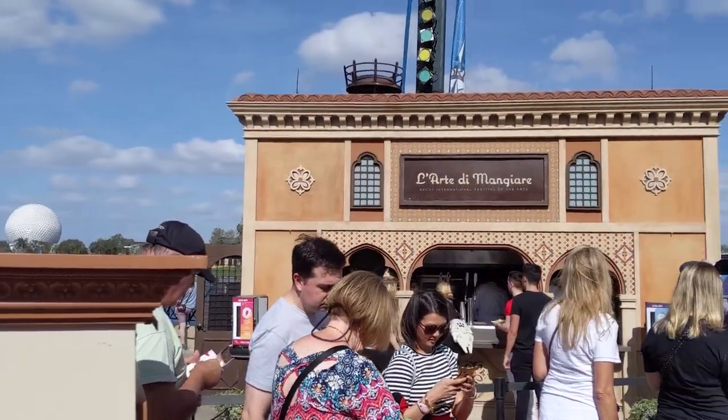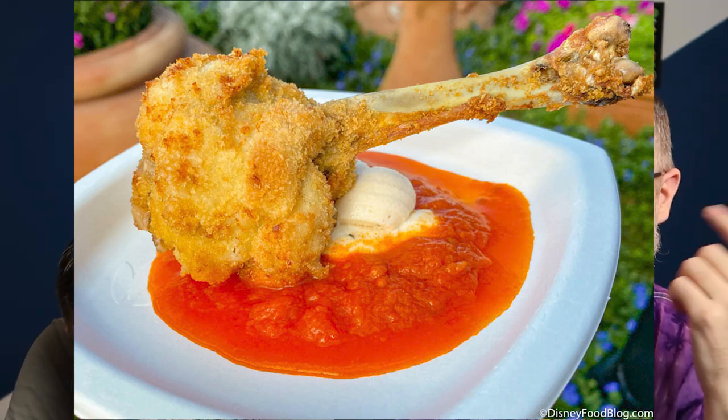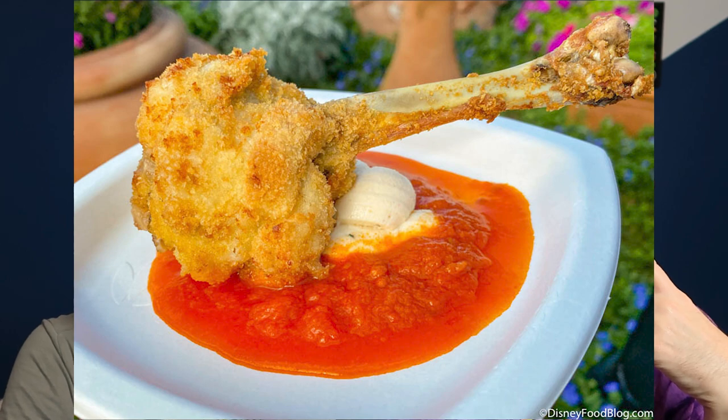Next is L'Art di Mangiare in Italy. They have the Insalata di Gamberi al Limone di Sicilia, which is a salad of poached shrimp and Sicilian lemons, arugula, shaved fennel, avocado, and citrus dressing — this sounds like a pretty awesome keto dish, depending on any sugar in the dressing. The other option is the Pollo alla Pirandello, a golden chicken drumstick stuffed with ricotta cheese and pomodoro sauce.